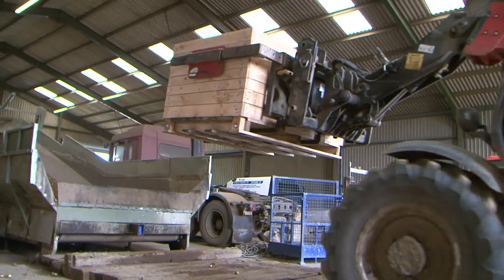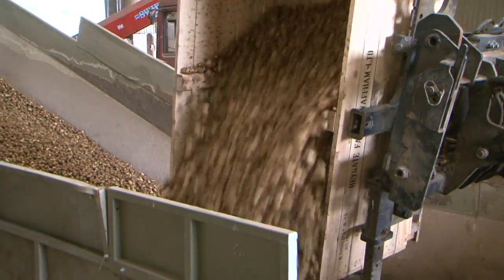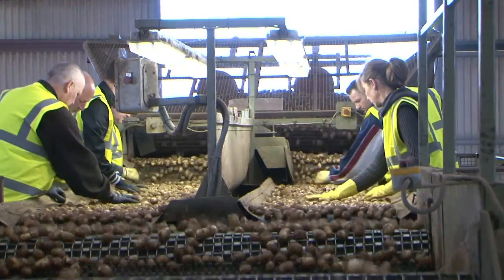The freshly harvested potatoes are transported to the on-farm packhouse, where they are sized, graded, washed and packed.